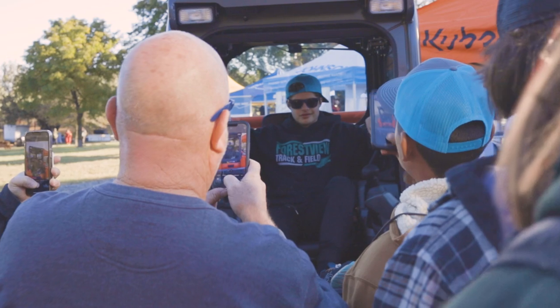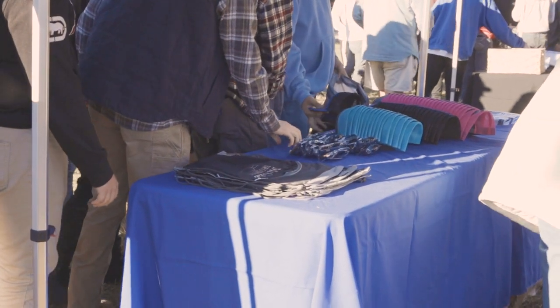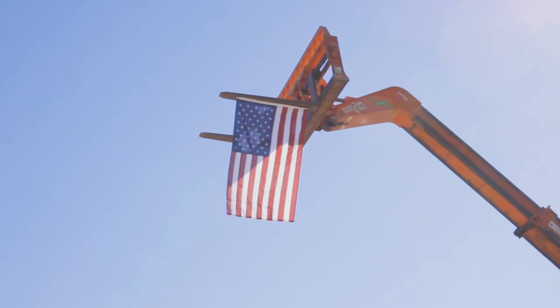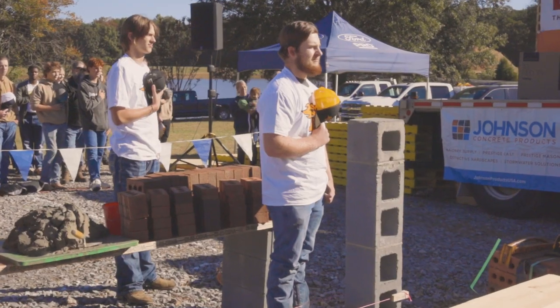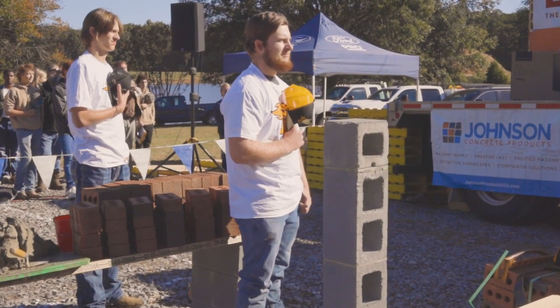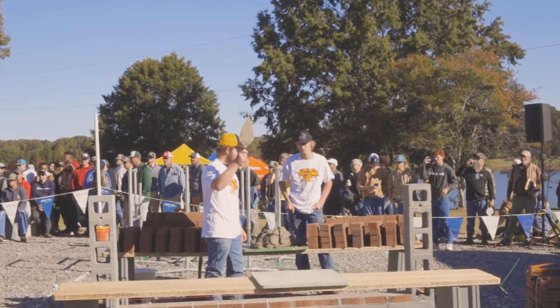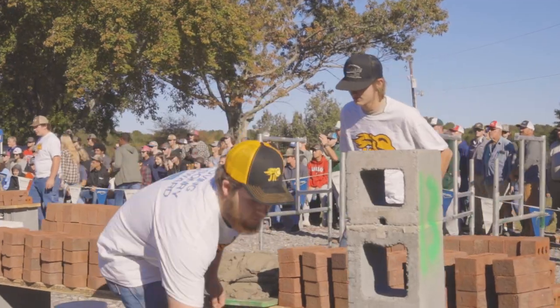Welcome everybody to the Spec Mix Brick Layer 500 North Carolina Regional. Ladies and gentlemen, are you ready to get this underway? Junior Masons, if you are ready, can I see trowels in the air, please? Three, two, one — let's lay some bricks!